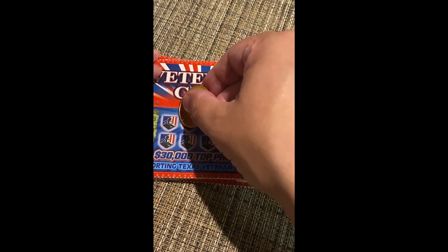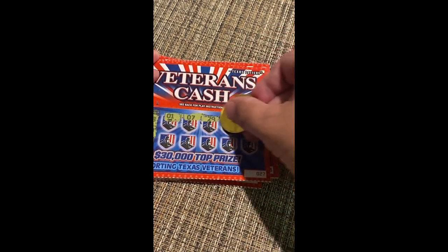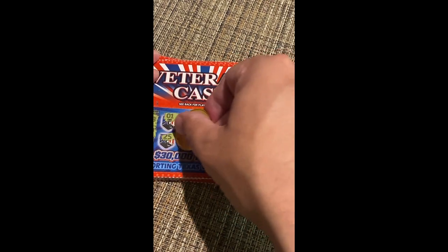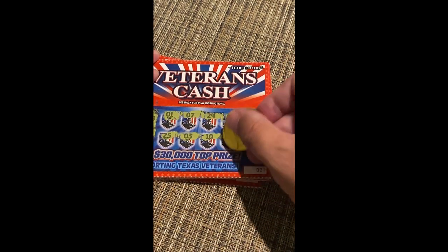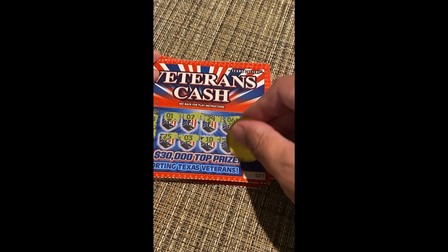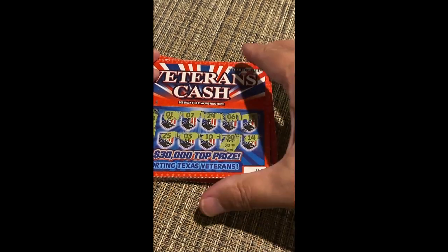Numbers: 8, 30, 28 — we got 1. Then 7, 29, 6, 13, 25, 3, 10, and 30. Hey, we got a winner right there — 30! Then 14. What are we looking at? Two dollars — we're breaking even.